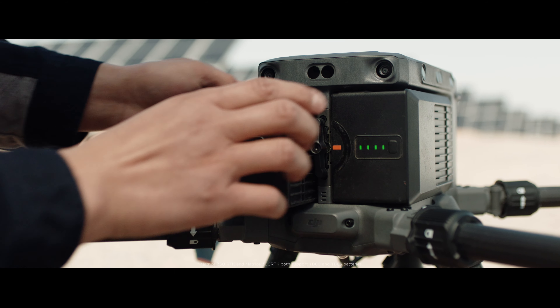Since implementing the Matrice 300 and now the 350, we've been able to leverage the ability of the dual compass, dual IMUs, dual batteries. It's really helped us to provide a level of assurance to the regulators and our own internal safety teams that the drones are less likely to fail during flight.